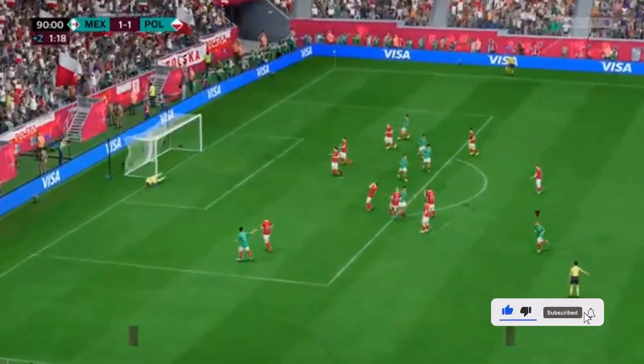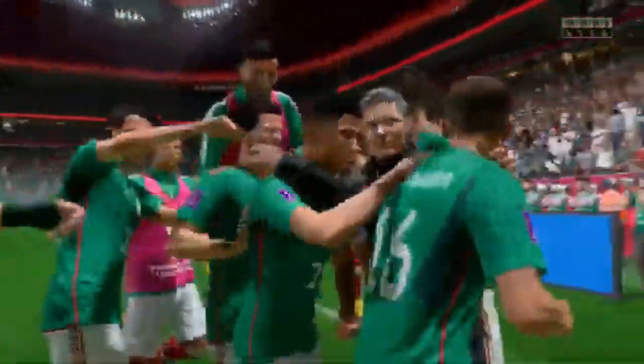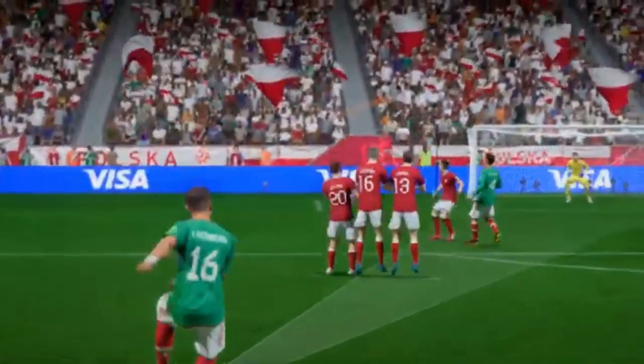Firing it towards goal. Oh, can you believe it? With so little time left, surely that will be the winner. Amazing scenes here. Just look at this again, because it's a great piece of skill. He uses the outside of his foot to hit it so cleanly. What a fantastic free kick. Wow!